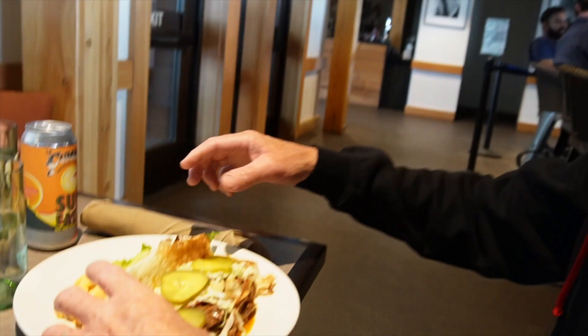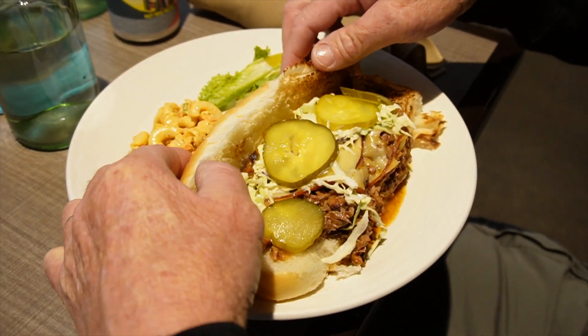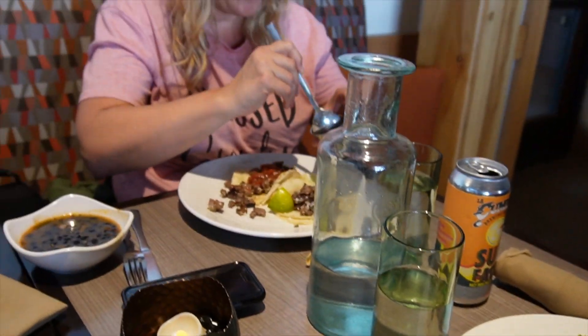What did you get, Dad? You got brisket. Cruz, that looks good. It does look good. I'm going to take my pickles off.